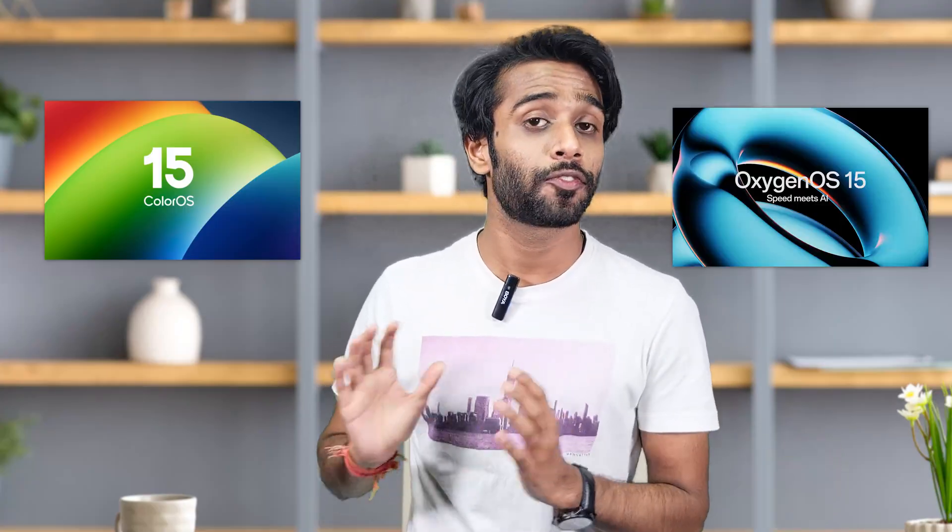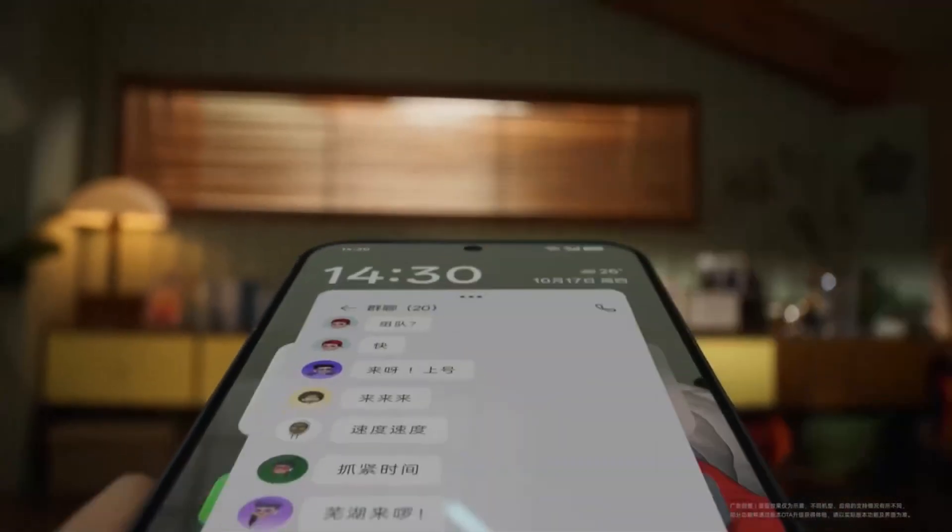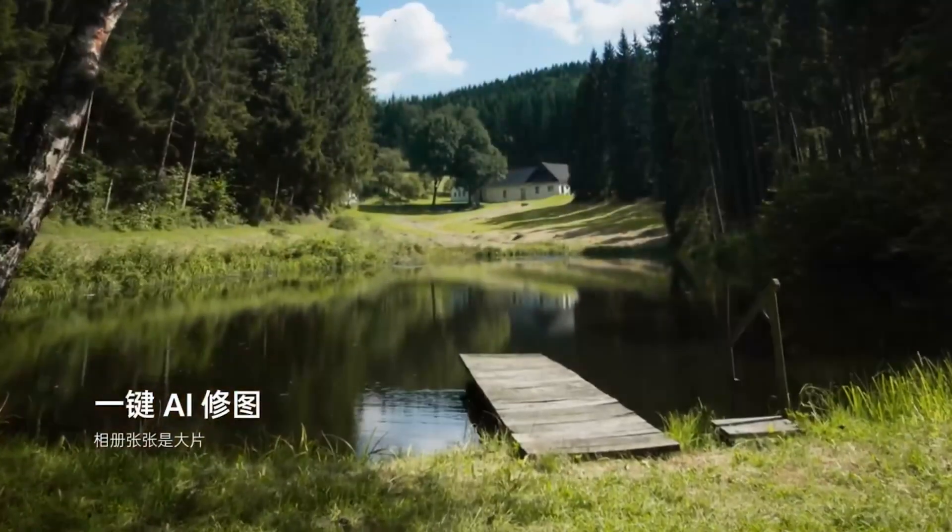Let's get started. Redesigned user interface: both ColorOS 15 and OxygenOS 15 have come with a sleek new design inspired by iOS designs. The control center has been given easier access, and notifications got a new look too. AI tools have been upgraded to a new level.